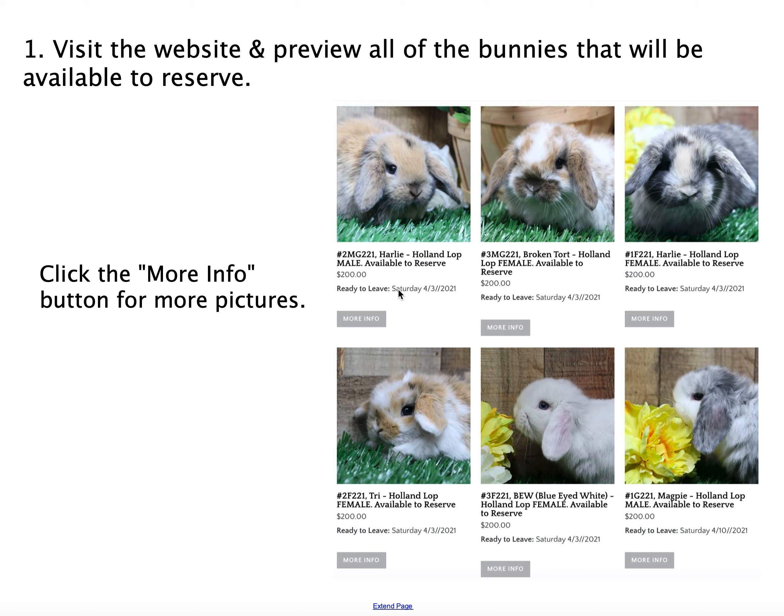Pay attention to what breed they are. We have Holland Lops and Netherland Dwarfs, and what sex they are, if that's important for you. You'll also see the ready-to-leave date. Some bunnies are ready to leave earlier than others, so make a note of that. You can also click on the More Info button if you'd like to get more information or see more pictures of each bunny.